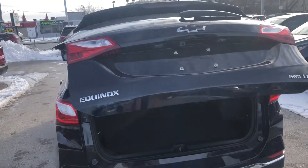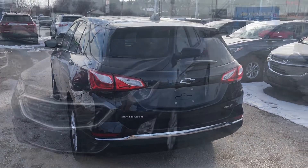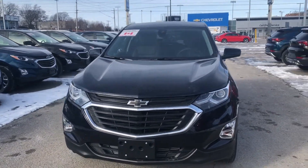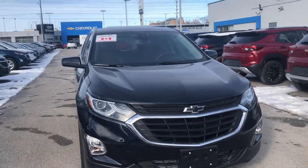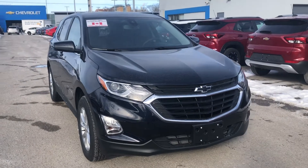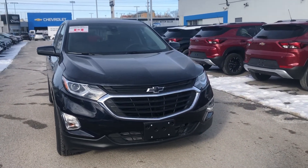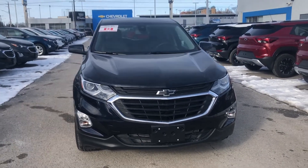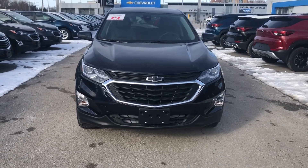I know that I would not have believed the beauty of this midnight blue if I had not seen it for myself. If you would like to see it for yourself, if you have any questions about this or any other inventory we have, or if we can help you with anything else, contact us at Ontario Motor Sales. Our sales staff will be more than happy to help. Thanks for watching and have a great day.